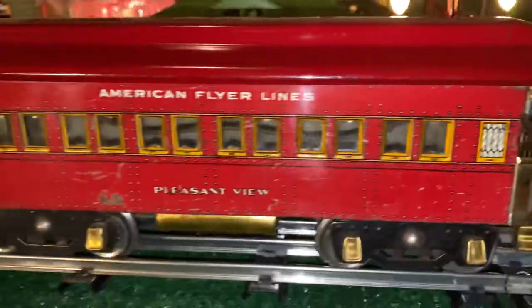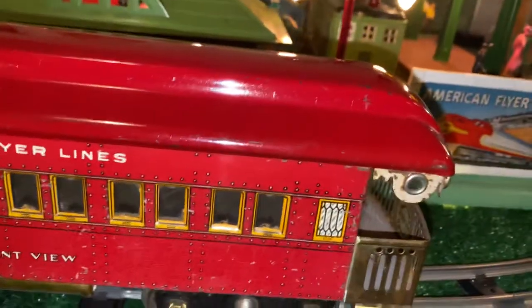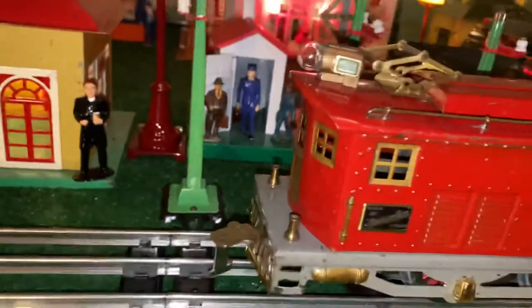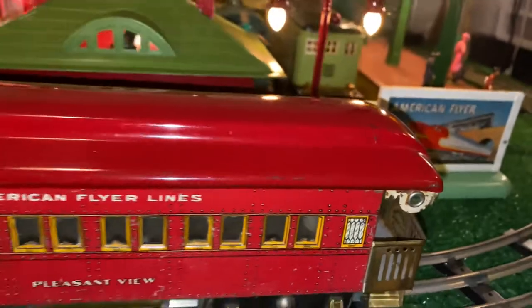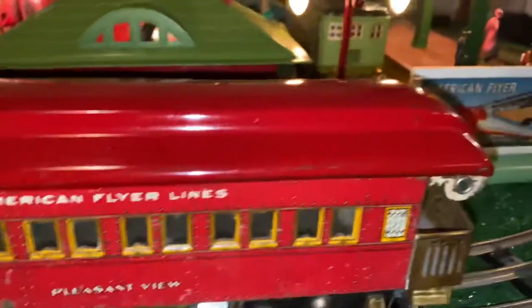American Flyer 4644 with the Pleasant View wide gauge car with automatic reverse, all original unrestored piece — beautiful car. I do have the mid car that does not go with this set, I'm being told, but I think the colors look good and I have the America car coming.